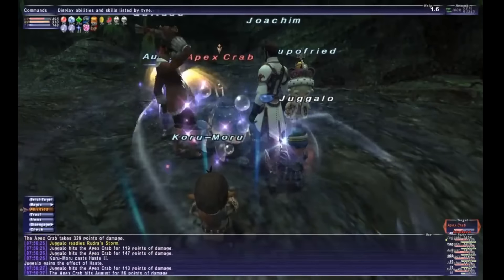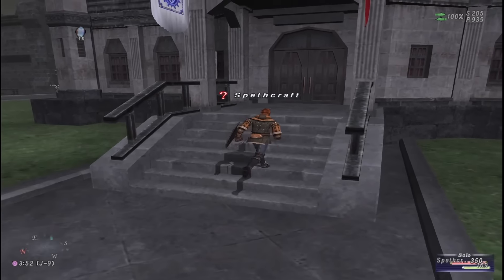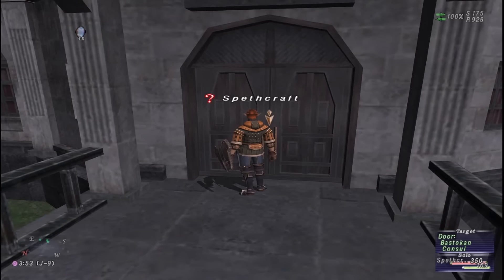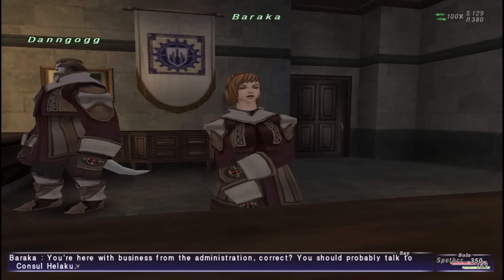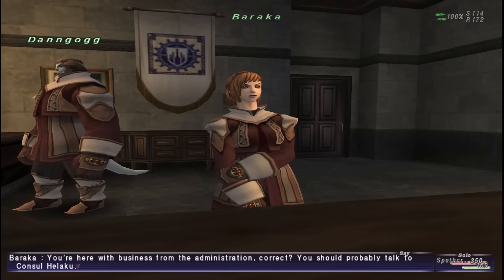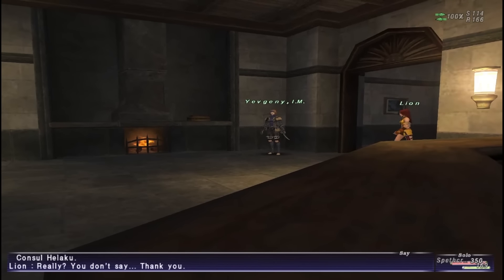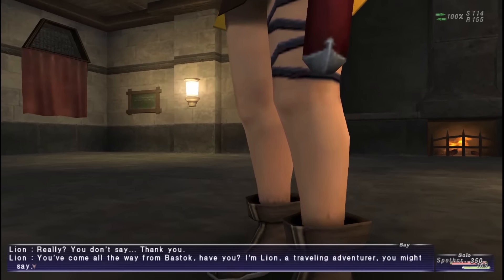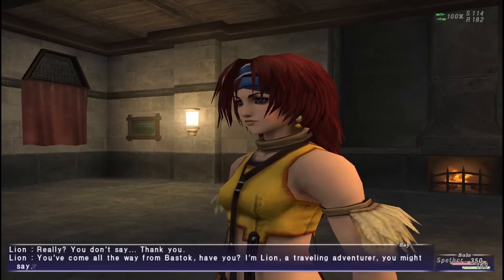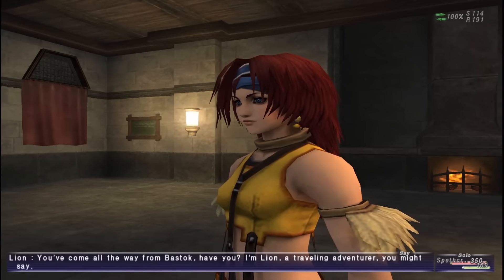FF11 has a story — it has several in fact — working on the episodic nature of expansions, where Rise of the Zilart is a direct sequel to the base game's plot, and Chains of Promathia iterates on that further. The Treasures of Aht Urhgan, Wings of the Goddess, and Seekers of Adoulin all take place as bespoke set pieces with bespoke conflicts. Due to this episodic nature, the game broadly allows you to approach the story at your own pace, and that can make it hard to follow. Which is a shame, because the stories can be interesting to witness — even the least interesting of them reveal a kind of brave curiosity in exploring the MMO as a vehicle for narrative.